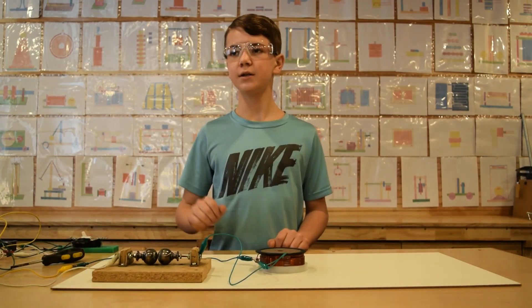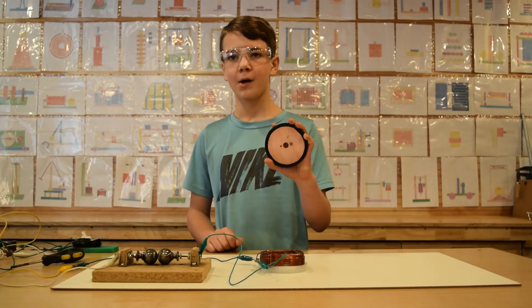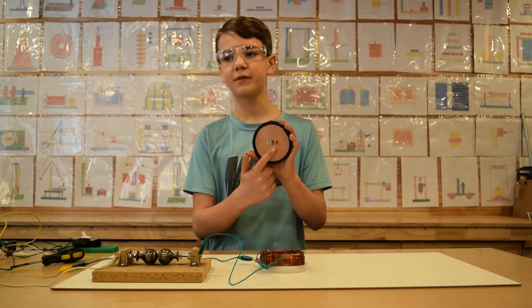We adjusted the spark gap to reduce the power to the coil. This time I will hold the plate with my hand so I will be able to feel the force of the repulsion. It feels like a hammer hitting the bottom of the copper plate.